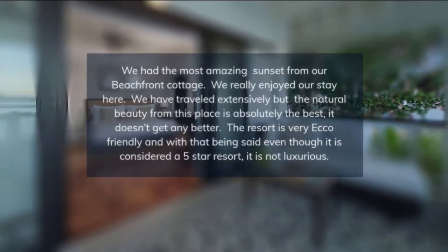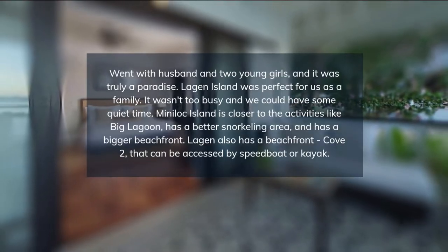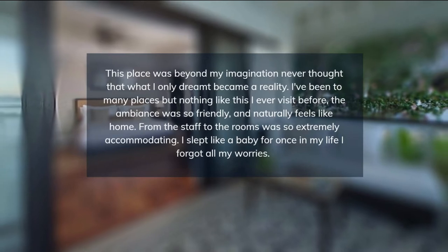Floor-to-ceiling glass doors open up to a private balcony overlooking the cove, bay, or cliffs. Each room has a private bathroom with shower facilities and bath amenities.